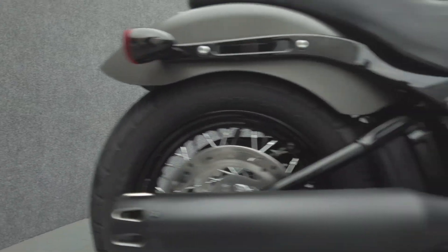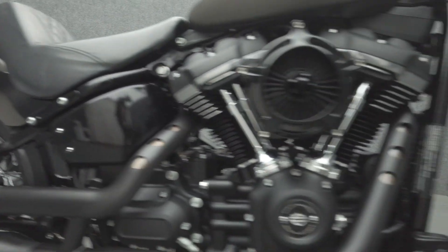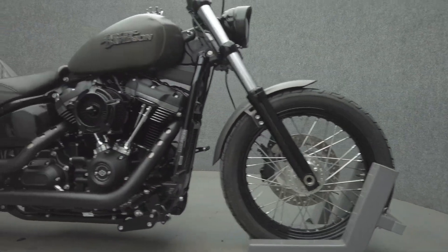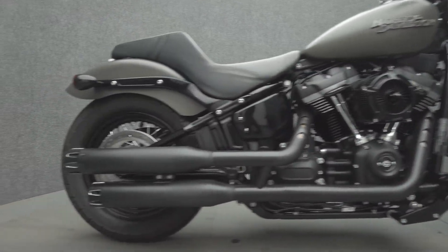grips, aftermarket seat, rider foot pegs, brake pedal, and 12-inch handlebars. The Street Bob blends authentic all-American style and modern power, creating a rough and tough cruiser that is only superficially vintage, powered by a 107 cubic inch